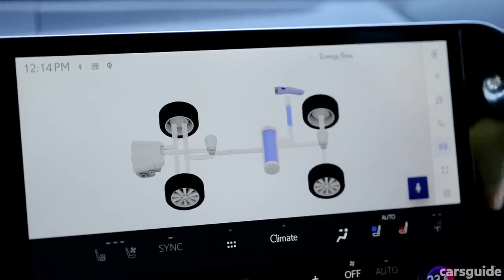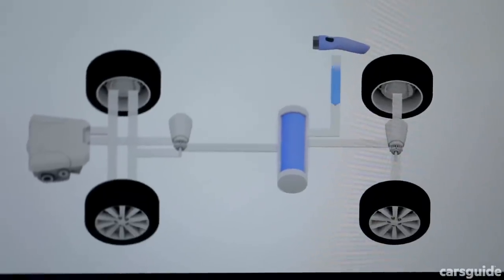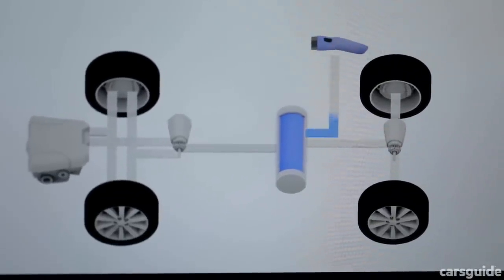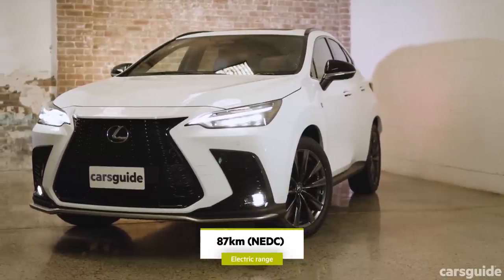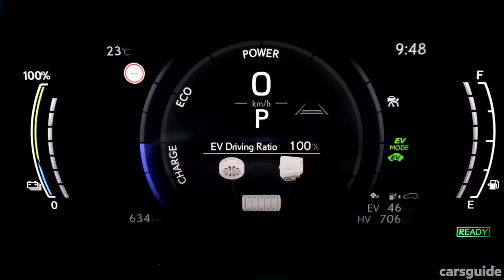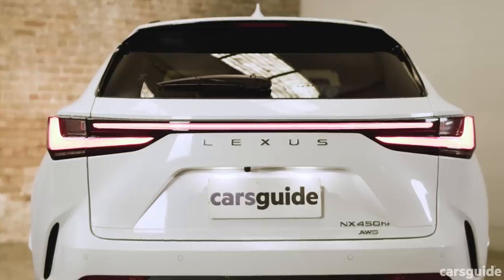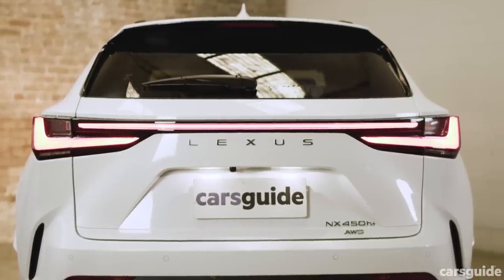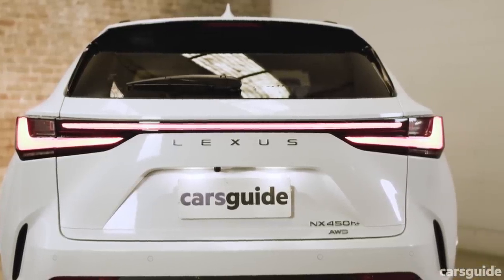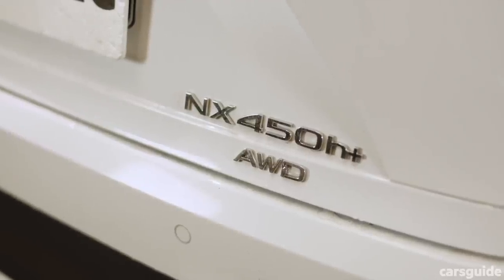Important specs for the battery: the NX 450H has an 18.1 kilowatt-hour, 355-volt lithium-ion battery pack, which grants it that claimed range of 87 kilometres. However, that is to the NEDC standard, and in testing, once at around 100% charge, I was seeing more like 65 kilometres of fully electric driving range. That's still one of the largest electric driving ranges I've seen in a plug-in hybrid. The NX also has some really neat ways of controlling this, which we'll look at next.